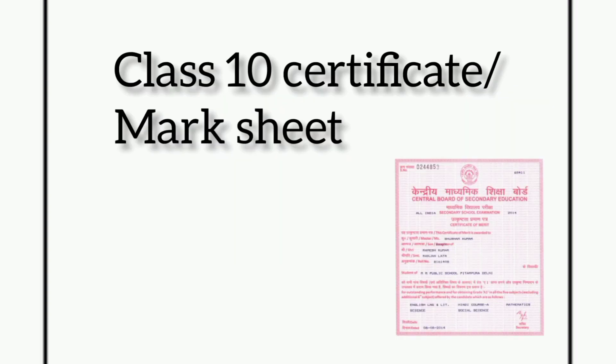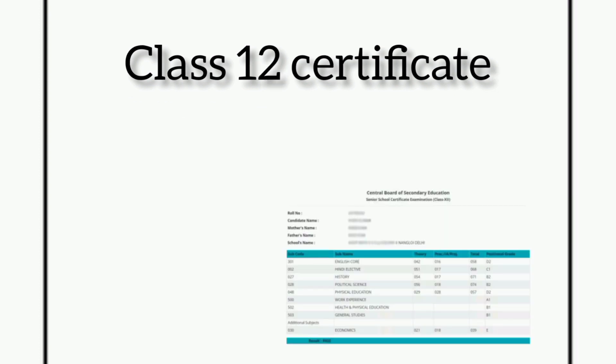The fourth document is your class 10 certificate or mark sheet. In some schools, the pass certificate and mark sheet are provided as separate certificates, so if that is your case, please bring both. Likewise, the next required document is your class 12 pass certificate and mark sheet.